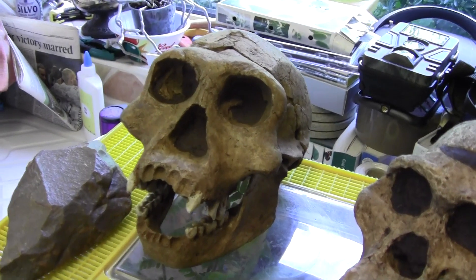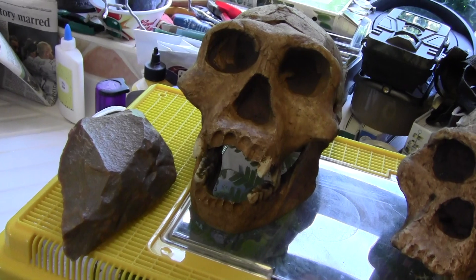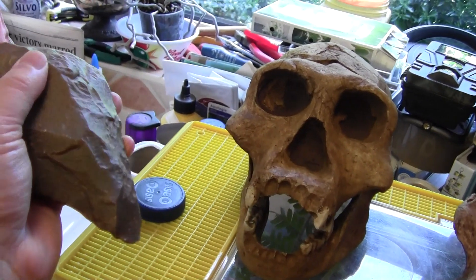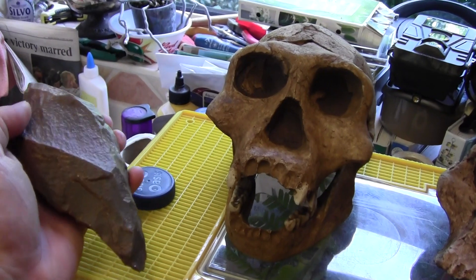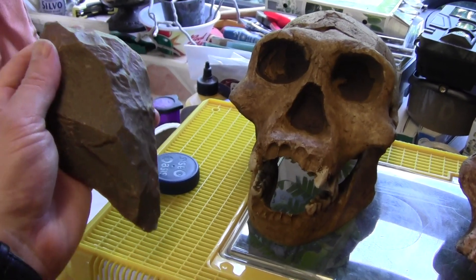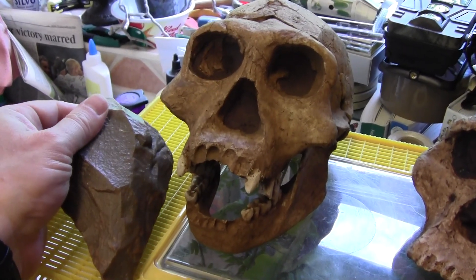Next to the Dmanisi 3 skull we have a hand axe — an Acheulean hand axe, and this one is from Mauritania in Africa. These hand axes began to be made by Homo erectus possibly 1.7 million years ago and were a useful tool. They may have even been traded between individuals as well.